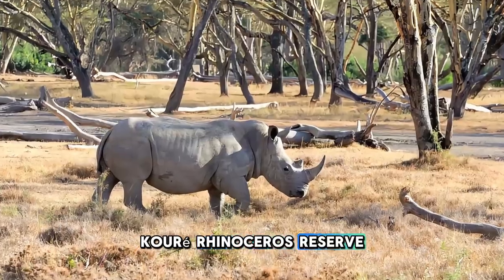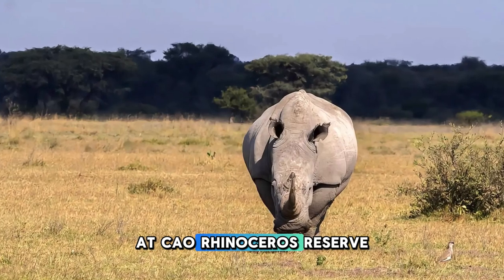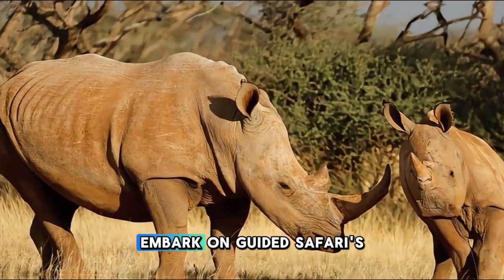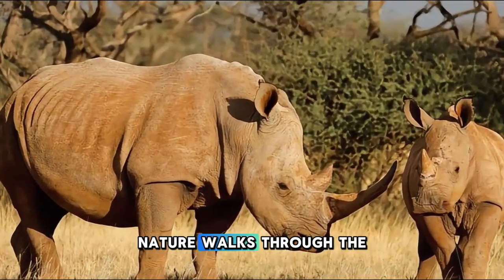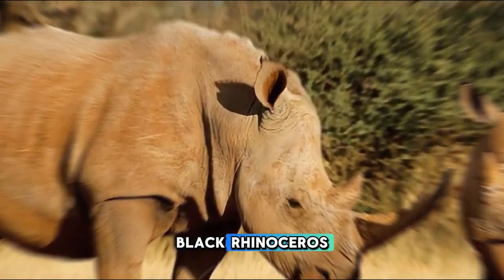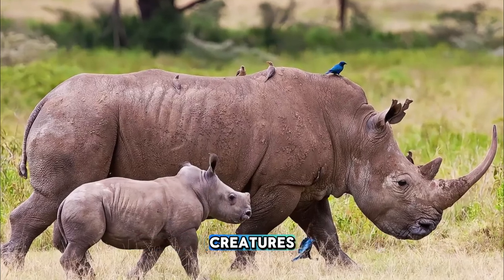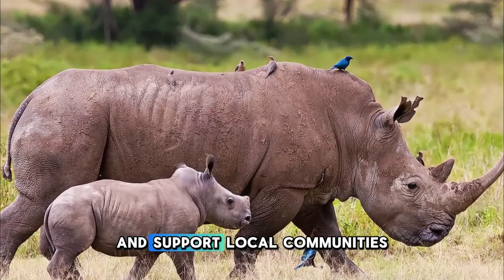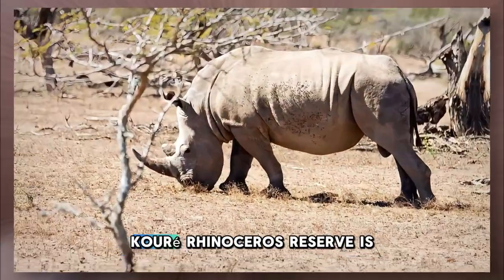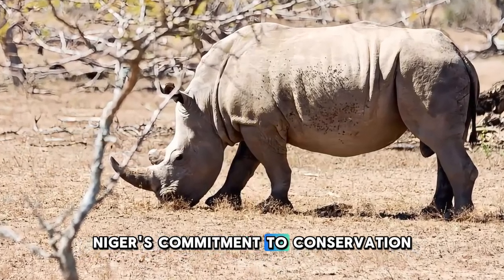Encounter one of Africa's most iconic and endangered species at Koure Rhinoceros Reserve, located just outside Niamey, Niger's capital city. Embark on guided safaris and nature walks through the reserve's savannah habitats as you search for the elusive West African Black Rhinoceros. Learn about conservation efforts to protect these magnificent creatures and their natural habitats, and support local communities through sustainable tourism initiatives. Koure Rhinoceros Reserve is a sanctuary for wildlife and a symbol of Niger's commitment to conservation.